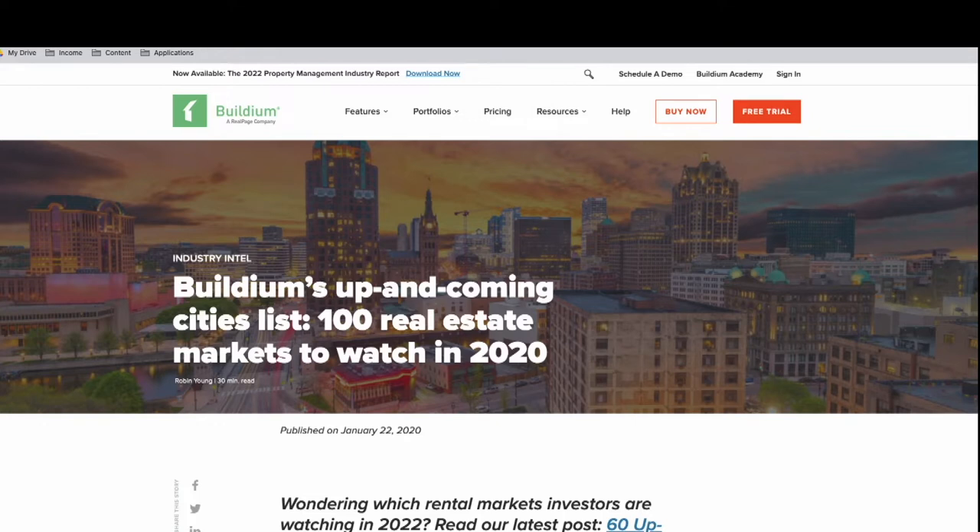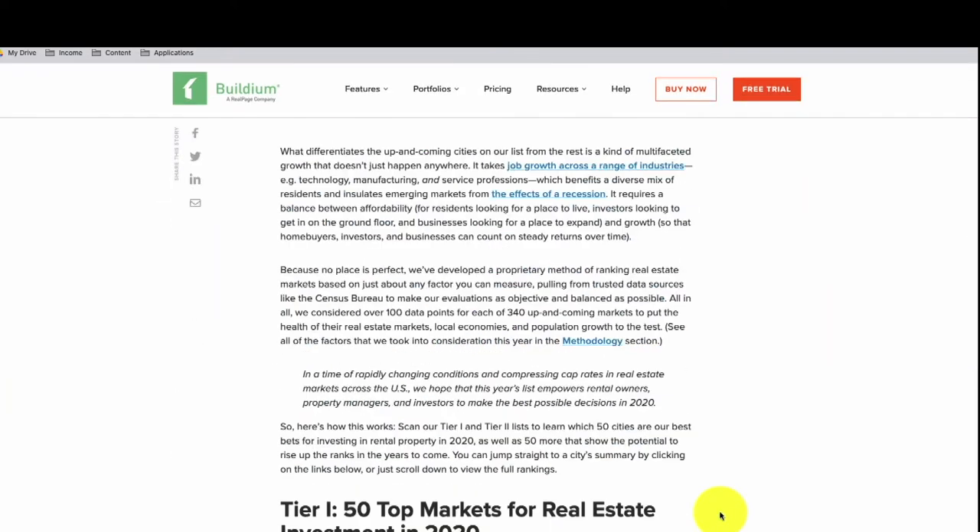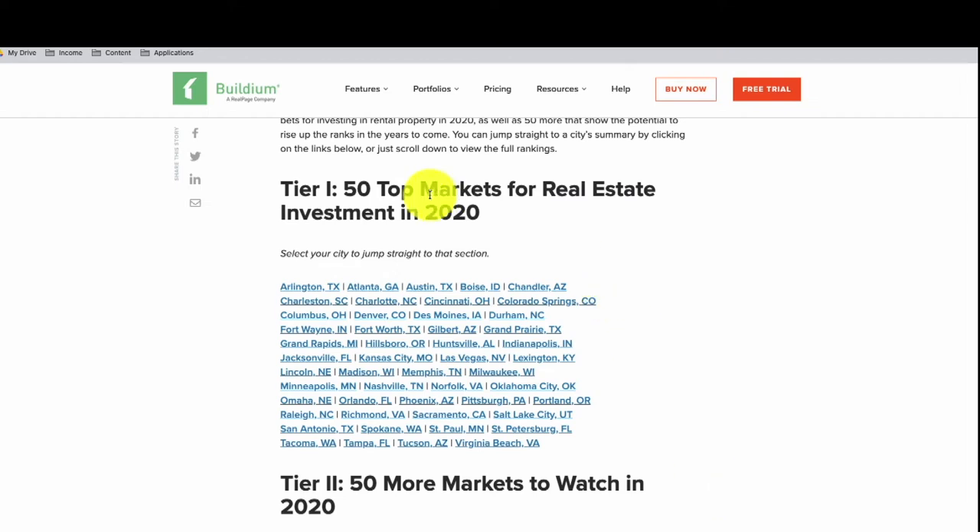In 2020, when the world became fully remote, I decided I was going to make my leap into a new market. Before I made the decision of what exact city to go to, I looked through many different sources on which real estate markets were up and coming for 2020. On the Buildium page, in their tier one markets, they had the top 50 markets for real estate investment in 2020.